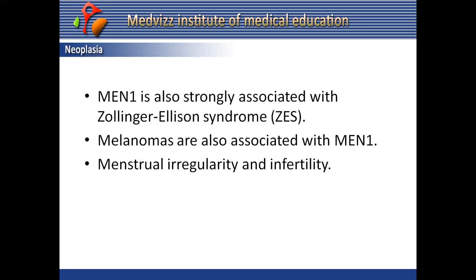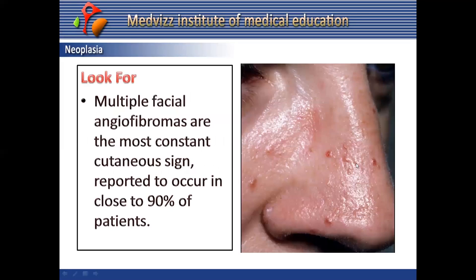Malignant gastrinomas causing Zollinger-Ellison syndrome are reported in approximately 20 to 70% of patients with MEN1. Thymic carcinoid tumors can be aggressive. Melanomas are also associated with MEN1, and menstrual irregularity and infertility can occur secondary to prolactinoma.